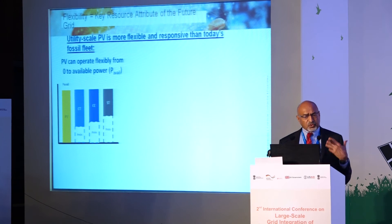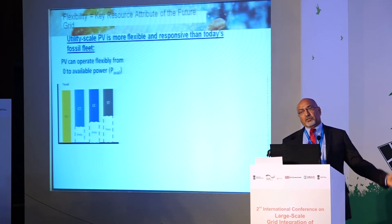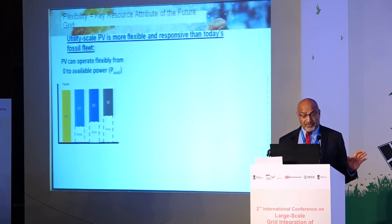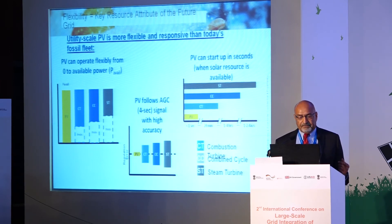Solar can operate flexibly from zero all the way to available power — though of course it cannot generate at nighttime, as available power depends on solar irradiance. PV can start up in seconds — no long startup cycles like steam turbines or combined-cycle units — and it can follow AGC signals with much higher precision than conventional generation.